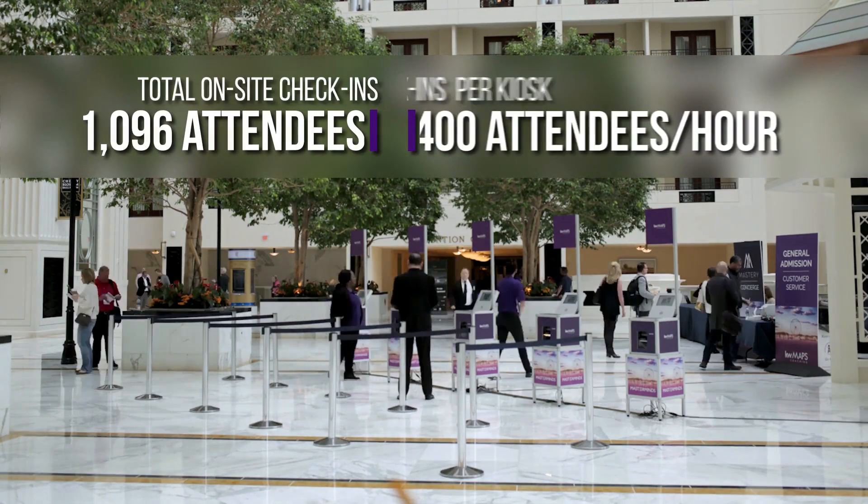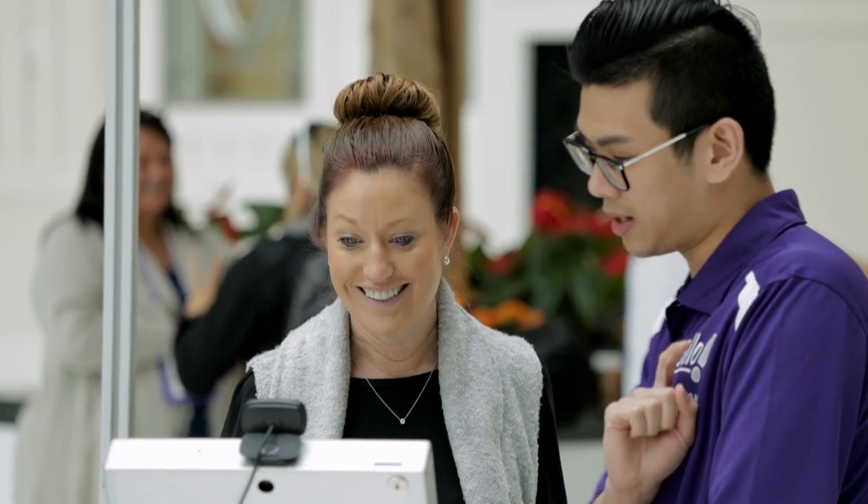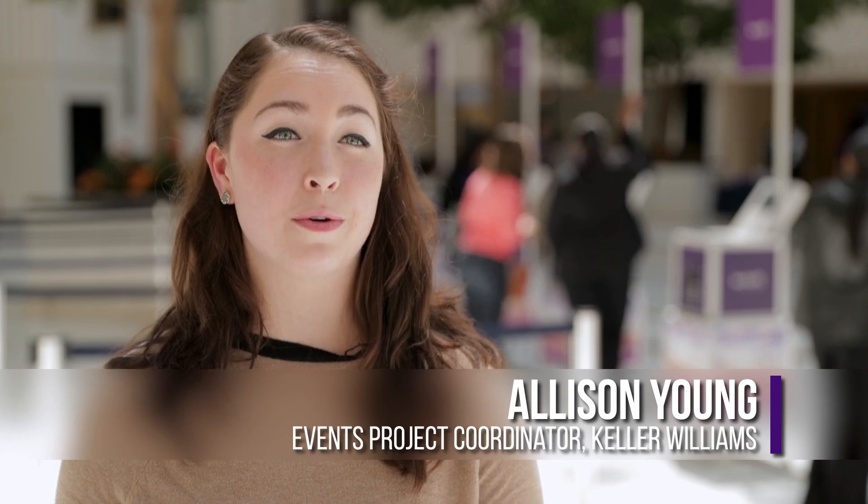With the addition of FieldDrive and now Zenus, there are no more lines, no hassle, no anger. It's easier on the planners too, because the attendees are happy, we're happy — it saves money, saves time, and they get to go to what they want to do.